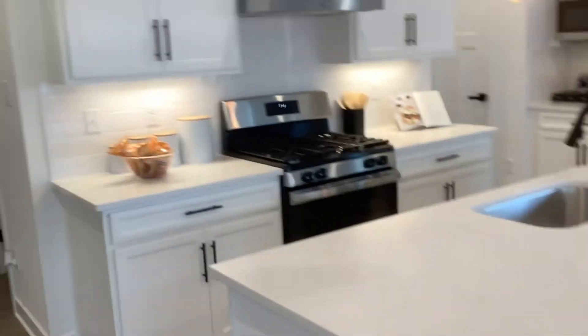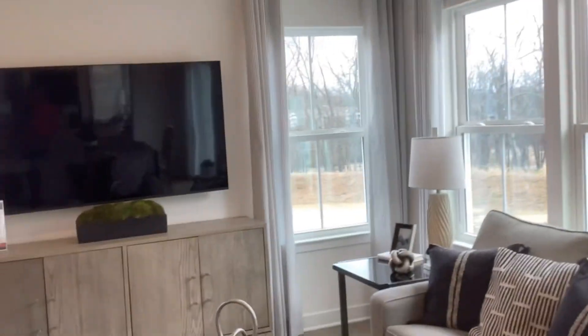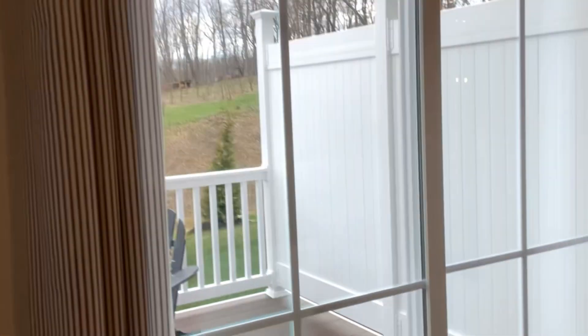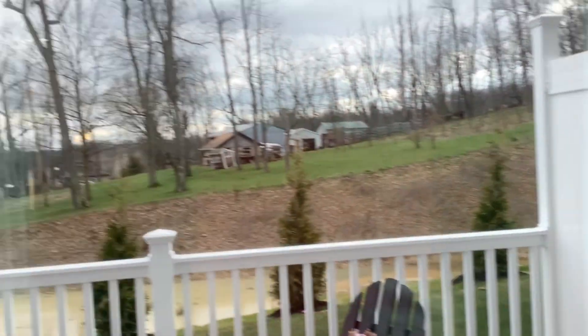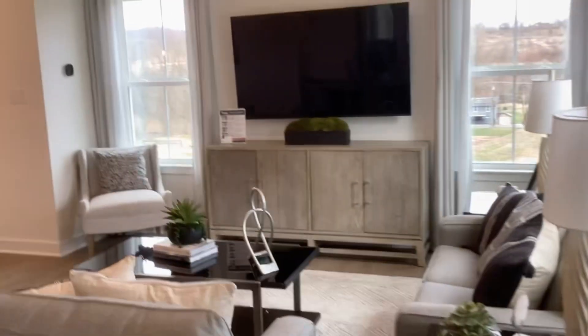Coming in, there was a powder room over here. And we've got an open floor plan here — looks quite nice, especially considering it's a townhome. We've also got a nice deck out here, and the family room. It looks nice, definitely.